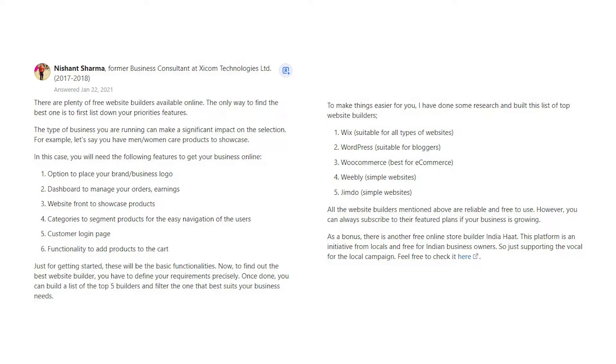Now, to find out the best website builder, you have to define your requirements precisely. Once done, you can build a list of the top 5 builders and filter the one that best suits your business needs. To make things easier for you, I have done some research and built this list of top website builders.